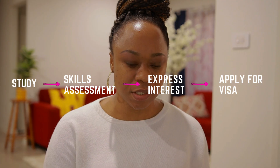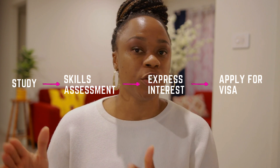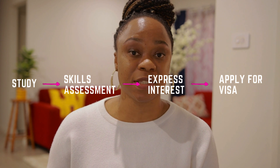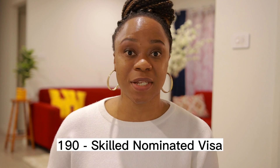An overview of that process is: you finish your studies, you apply for your skills assessment. If it is positive, you go ahead and express interest in one of the common permanent residency visas — in this case, it would be the 189 or the 190. And if your expression of interest is successful, you go ahead and apply for the visa. It's as simple as that — very easy steps.